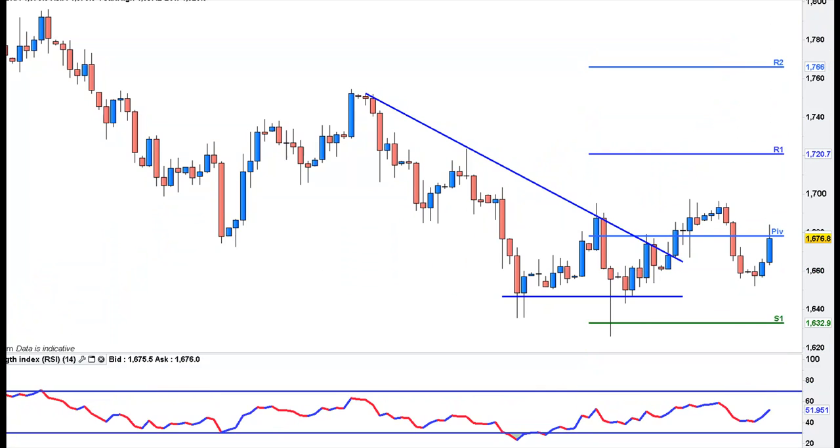Gold had a good move — I missed it, that's a shame. A nice hammer there a couple of days back, and that has given it a push right back into monthly levels. I think this is back in play. If we pull back to 1650, I think we can get back up here — this is looking like a nice W pattern.